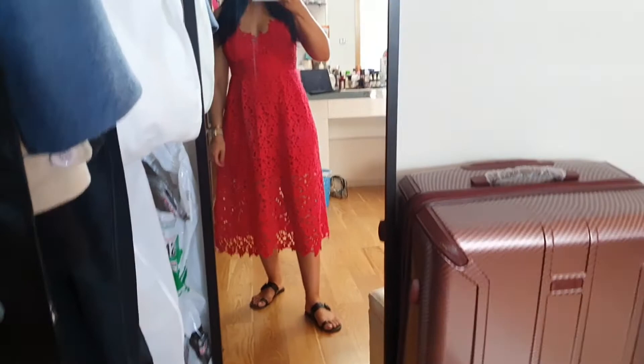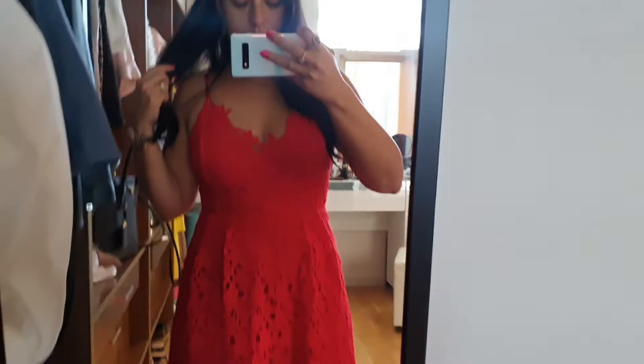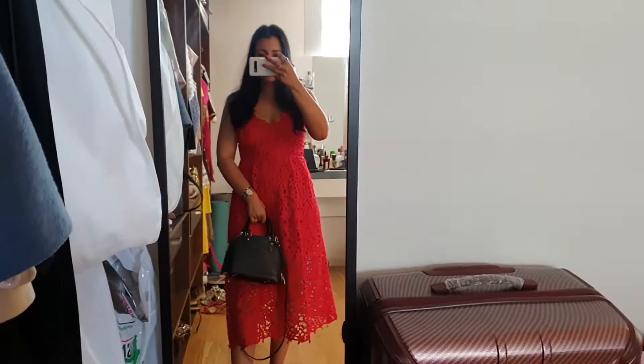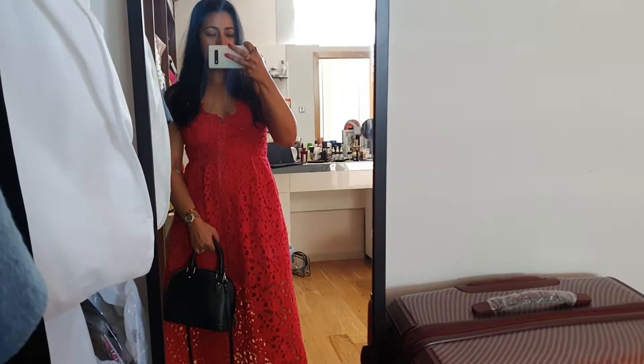Good morning lovelies! Today I'm wearing this dress with my Jean Viterosi slides. This is my handbag of the day — we're going to Expo today so I'm trying to be a bit chilled and comfortable. I love this dress because when it's hot outside, the material is very breathable.